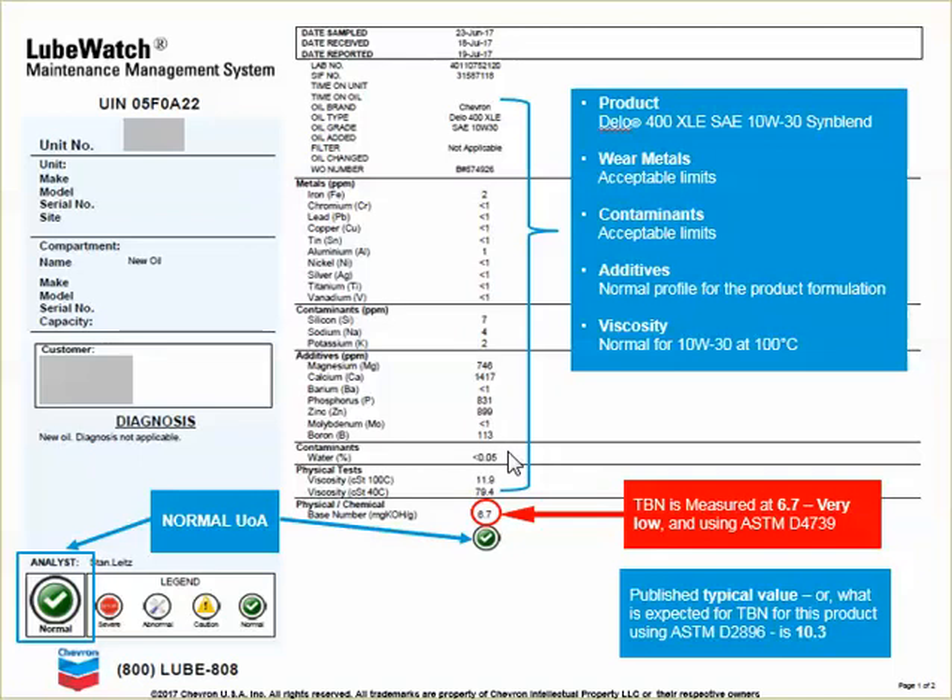No significant water contamination. The viscosity at 11.9 centistokes at 100 degrees centigrade is exactly where it should be for a 10W30 engine oil. So the analyst shows this as a normal used oil sample and it's fit for purpose.